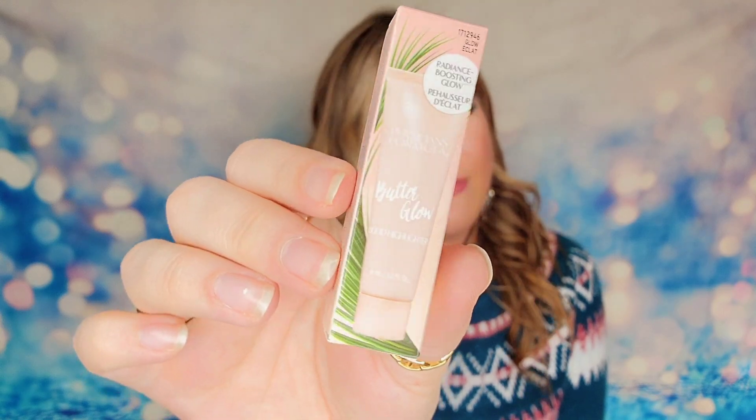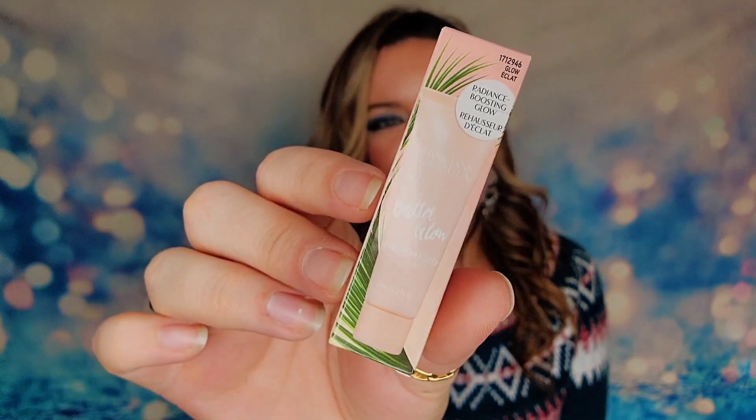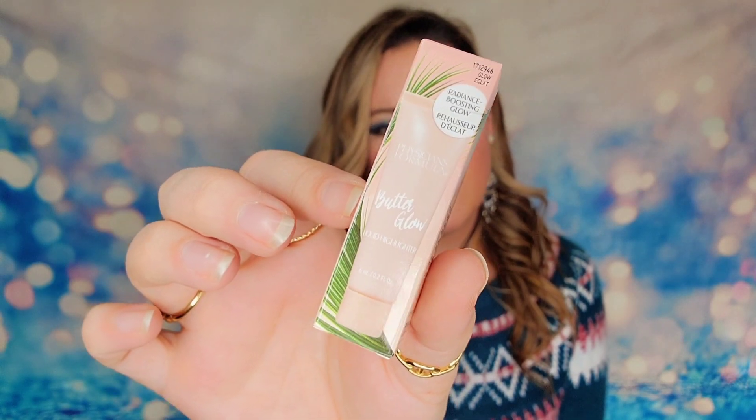One last item: we have a highlighter from Physicians Formula called the Butter Glow Liquid Highlighter — a light pink highlighter, only 6ml, so definitely a sample. The full-size version is $14. I don't mind that it's small because I've already made back my money with the other items and got two full-size products, so we're going to give them a pass on that.